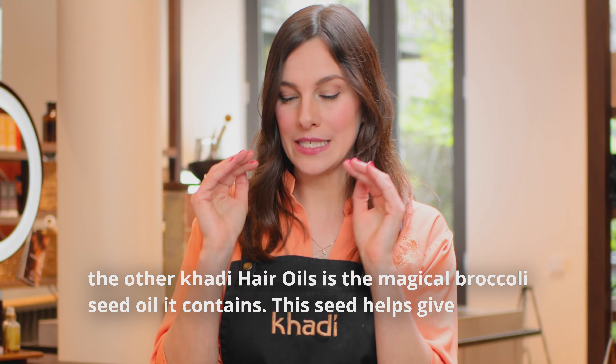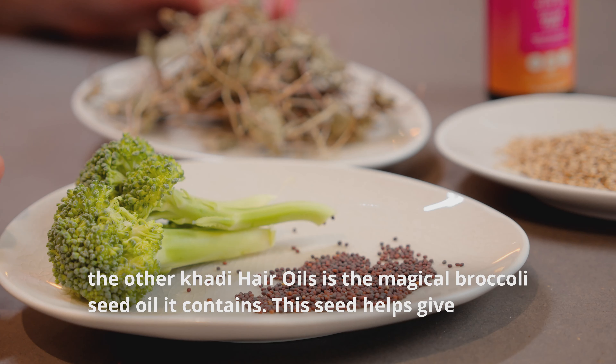Hi, I'm Fiona from the Flagship Store in Berlin, and I am very excited to introduce you to one of our newest oils, our Caudi Color Care Oil.